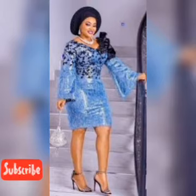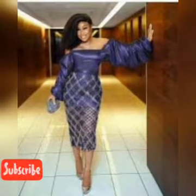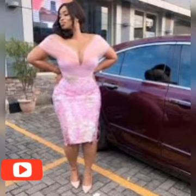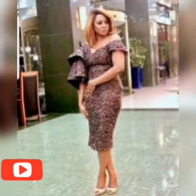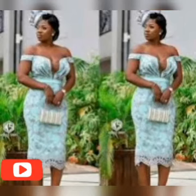Feel free to watch this video — don't skip any of it so that you don't miss that beautiful style that you want. They are all eye-catchers, they are unique. Feel free to watch from beginning to the very end.